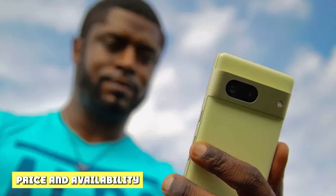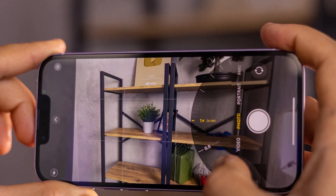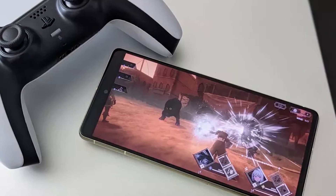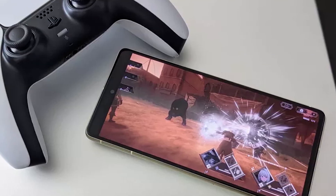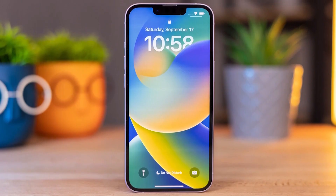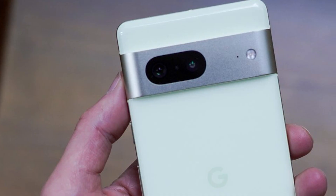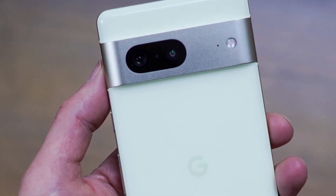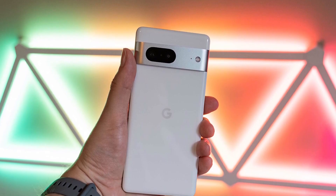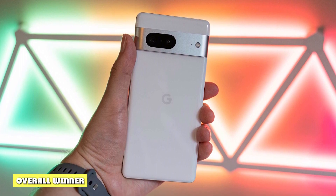The Google Pixel 7 is available directly from Google and costs $599 for the 128GB model or $699 for the 256GB version. It's supported by all major carriers and sold widely by retailers. The Apple iPhone 14 starts at $799, with the 256GB and 512GB models costing $899 and $1,099 respectively. It can be purchased directly from Apple or via any number of third-party retailers, and is also supported by all major networks.